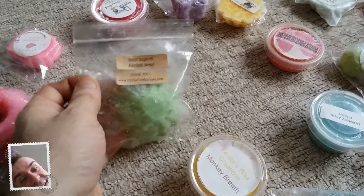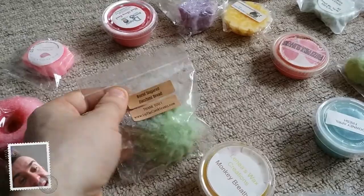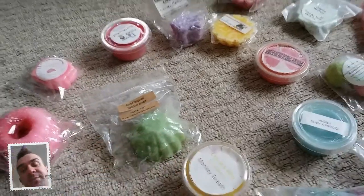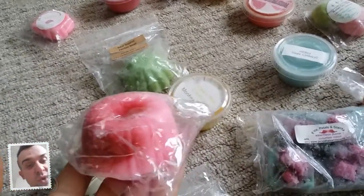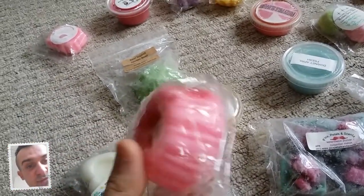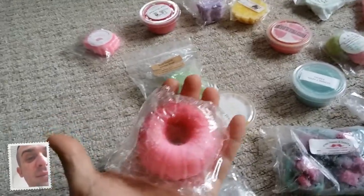This one I'm surprised by - it's Burnt Sugared Zucchini Bread by Up The Creek Scents. It smells really really nice actually. I didn't think I'd ever say that because I hate zucchini bread, but that is actually really nice. This next one I'm not too sure what the scent is but it's really fruity and nice - look at the size of it in my hand, it's quite big.